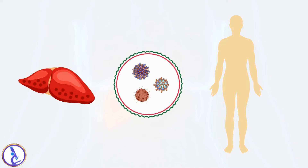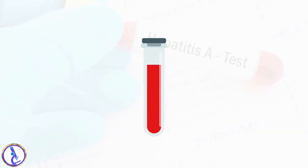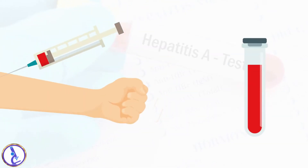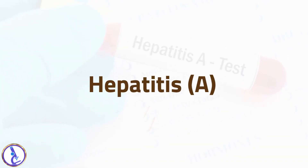These tests are ordered when you have symptoms of acute hepatitis and a viral infection is suspected to be the cause, or when you have been exposed to one or more of the three most common hepatitis viruses: hepatitis A, hepatitis B, or hepatitis C. The sample required is a blood sample drawn from a vein in your arm.